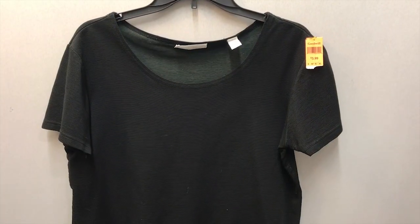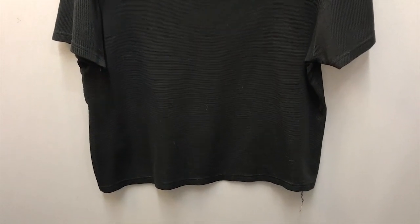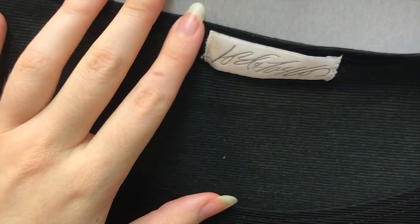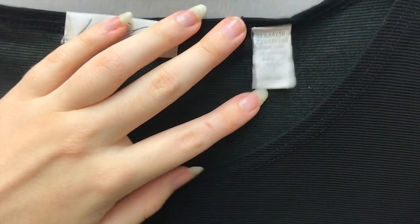I am always drawn to plain black shirts, specifically ones that are a little baggier. It's kind of messing up the camera, but I really liked it because of the material. It's sheer and also ribbed, so I thought this would look cute tucked in.